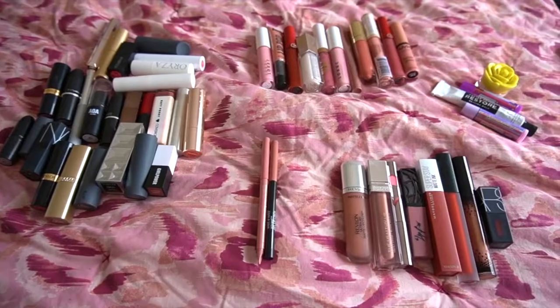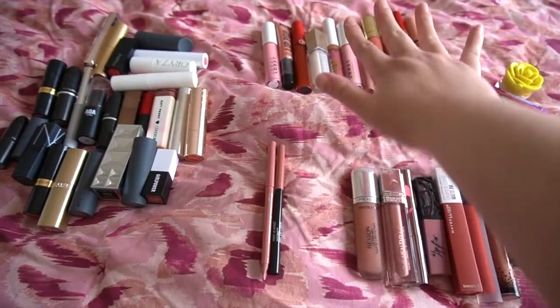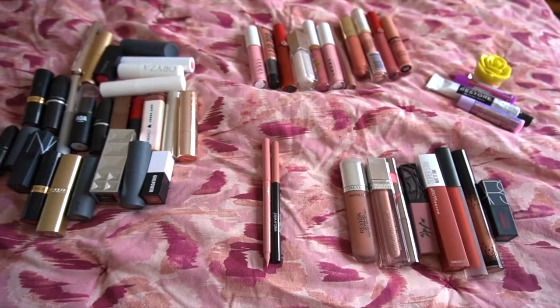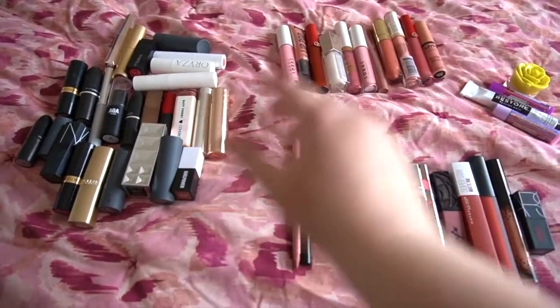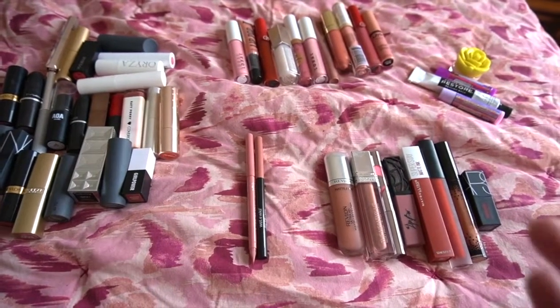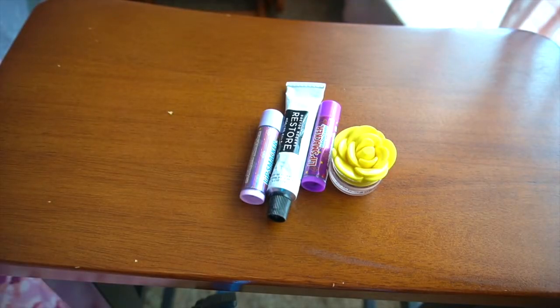Starting out, this is the collection. We have lip treatment products or lip balms, liquid lipsticks, lip glosses, lip liners, and then your regular bullet lipsticks. I will be putting timestamps down below just to let you know when I start going through swatching, decluttering, etc. for each particular category. First, let's go through lip balms and lip treatment products.